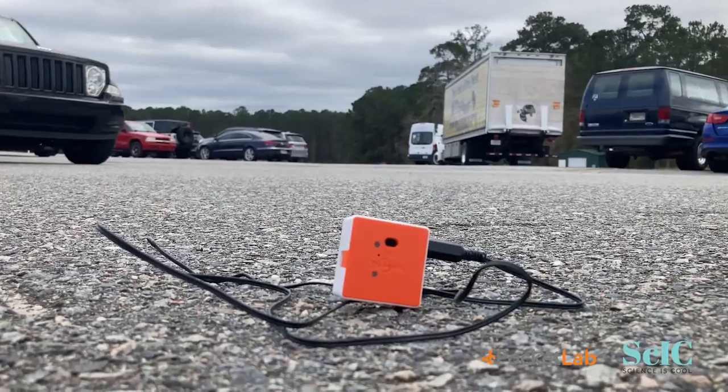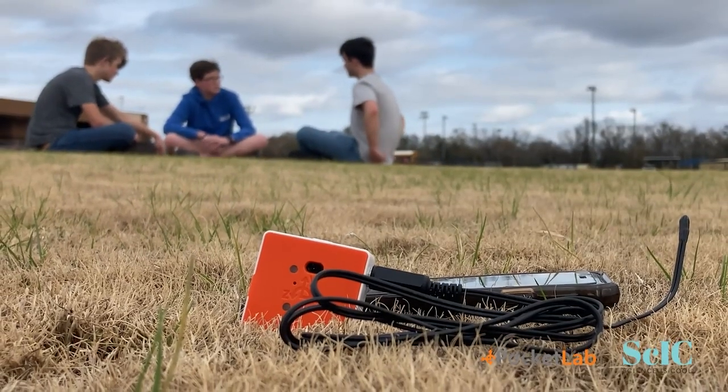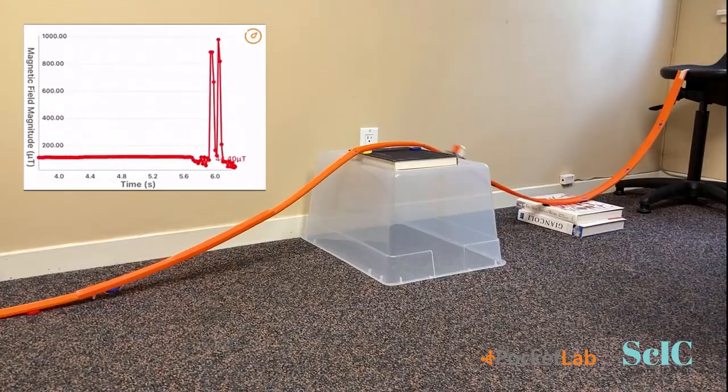So this is a pocket lab — a digital wireless research lab that fits in your pocket that you can use to measure all sorts of things in the world around you. You can measure things like temperature, which is what the students here are using, but you can also measure humidity, air pressure, acceleration, angular velocity, magnetic fields, and many more. They connect via Bluetooth to your phone, tablet, or computer, and they graph data in real time.